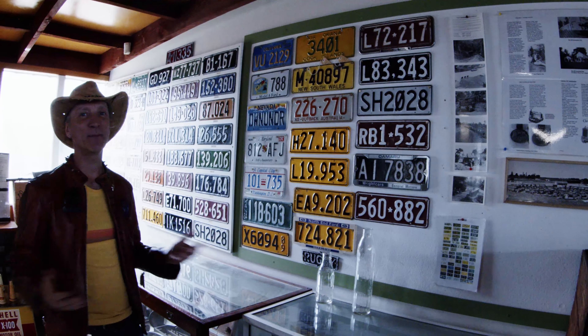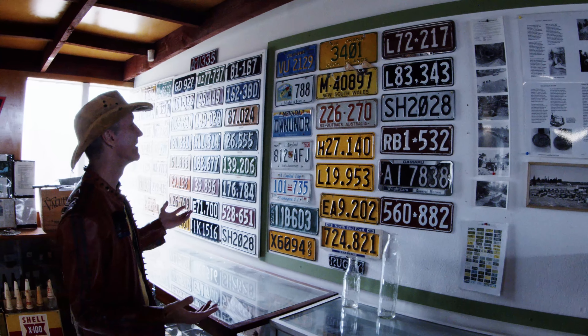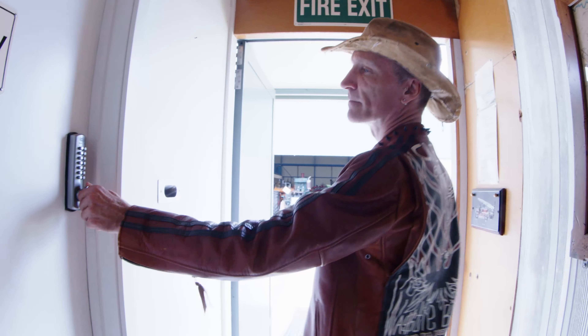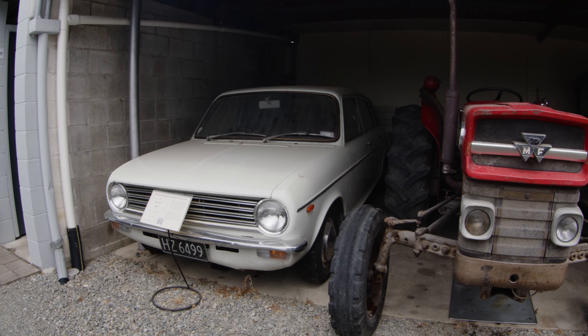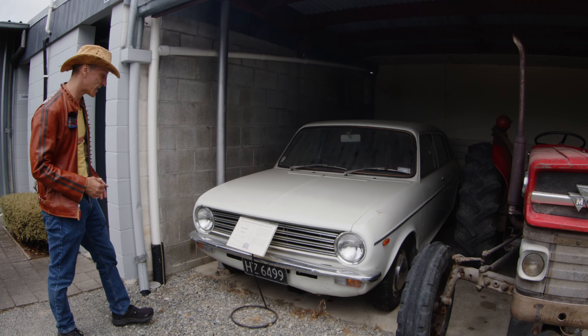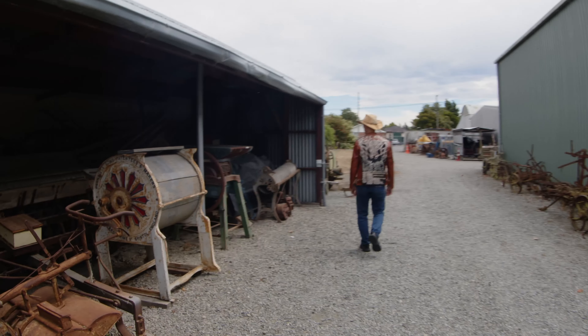New Zealand license plates are boring because there aren't any states to write the name of on the plate, and there aren't any people coming in from other countries because it's an island, so it's just a bunch of numbers and letters. Austin Maxi, 1975 — it's got four doors, it's not quite a station wagon, front wheel drive. This is like the old washing machine.